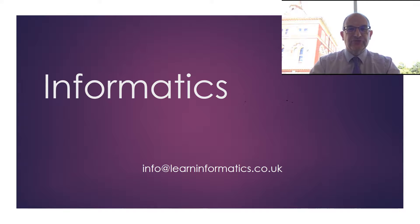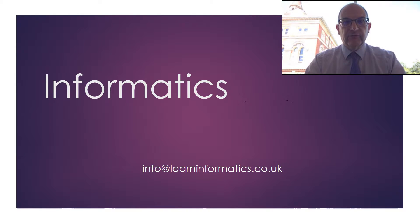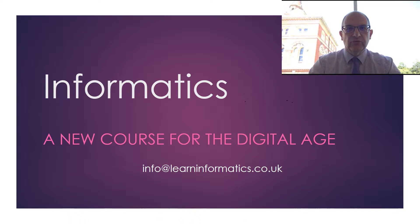Hi, I'm Andrew Storey and I'm Director of IT at Dulwich College. This video gives you an overview of the work that we've been doing here at Dulwich College, together with City of London School and St Albans High School for Girls, in providing a new course called Informatics. It's a new course for the digital age. The trials of this course begin in September 2016 in our schools, and if you'd like to join in the trials, please do get in touch.